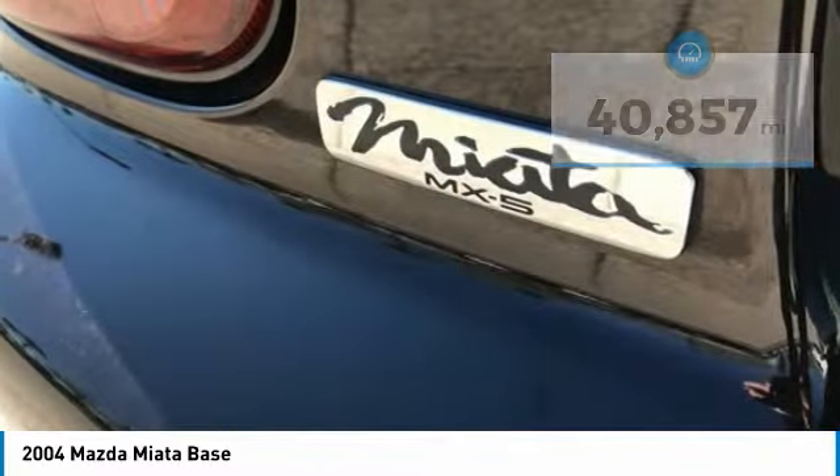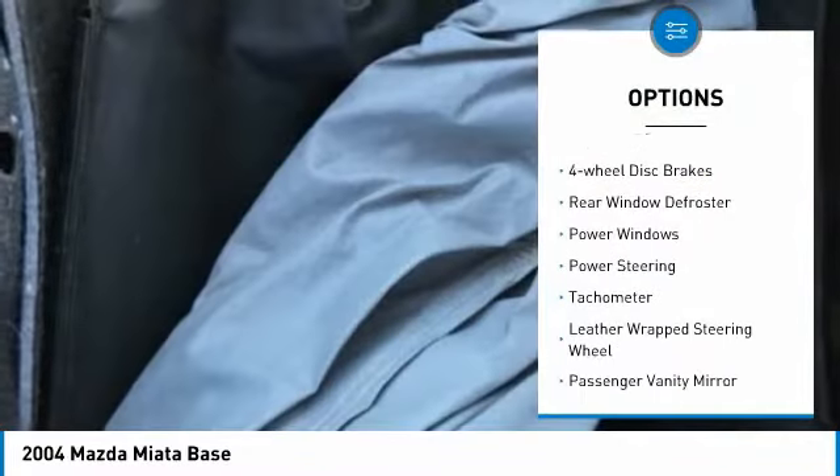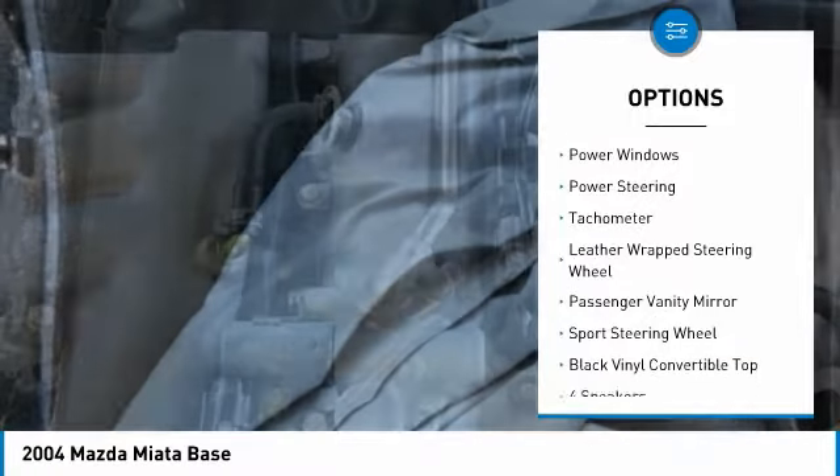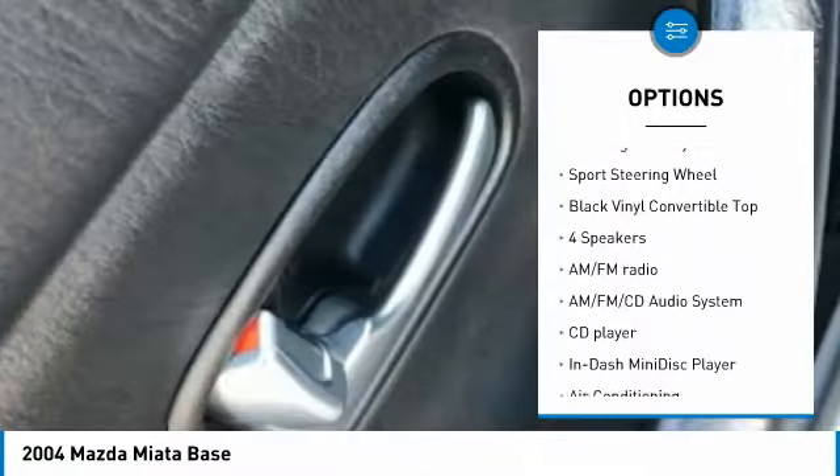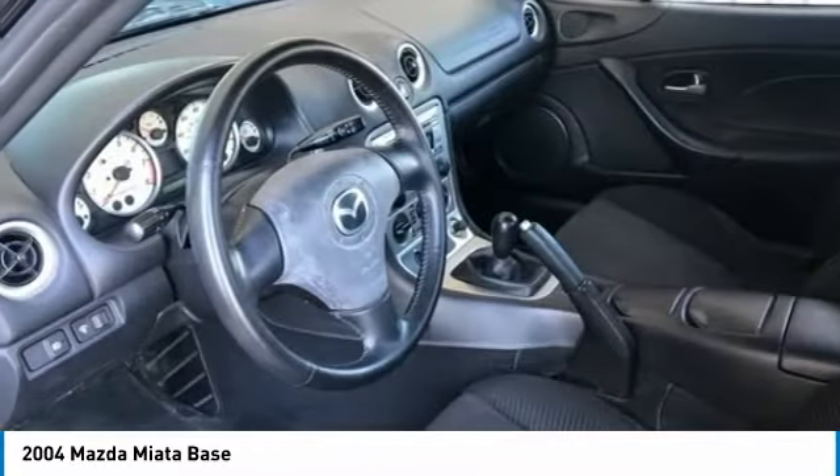Here are some of this vehicle's great options: car cover, fog lights, four-wheel disc brakes, rear window defroster, power windows, power steering, tachometer, leather-wrapped steering wheel, passenger vanity mirror, and sport steering wheel.